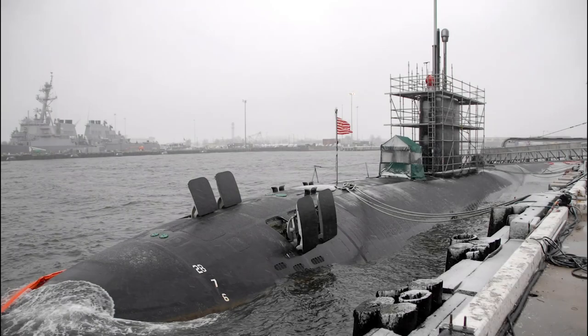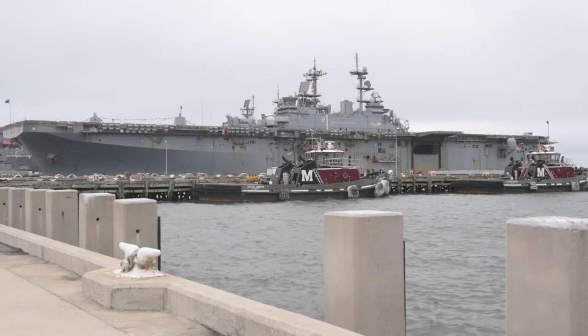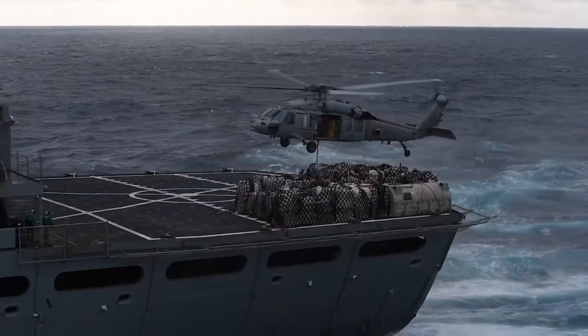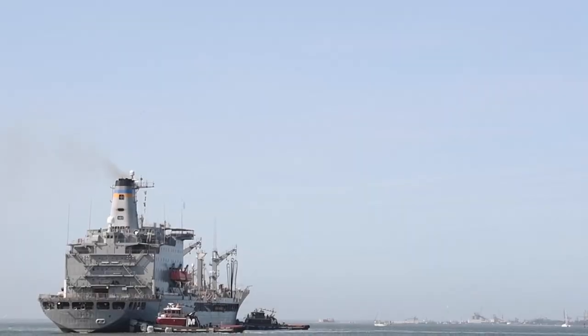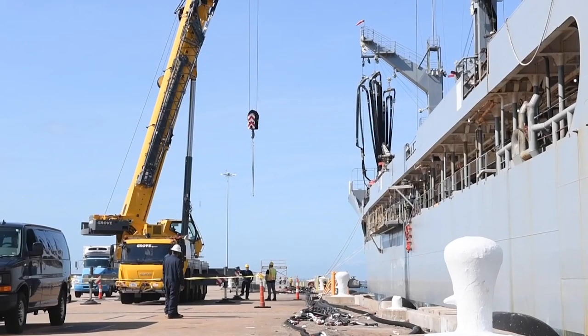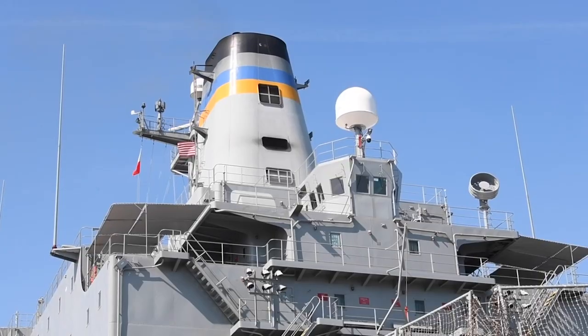In addition to the submarines, cruisers, destroyers, and amphibious ships home-ported here, we also have oilers and supply ships, which provide all of the fuel, food, and any other supplies needed by the ships. These ships are designated USNS, which stands for United States Naval Ship, and are distinguishable by the blue and gold painted bands around their stacks.